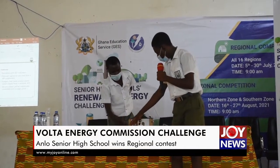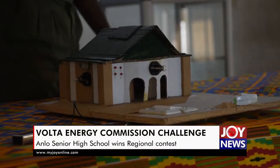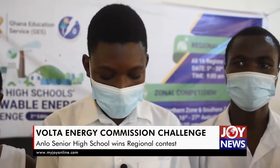Anglo Senior High School won the contest with an EATS project exhibiting the development of dye-sensitized solar cells from zinc oxide and natural dyes. For their setup, they needed ITO glass — a conductive glass that helps conduct the current generated from the organic dye.